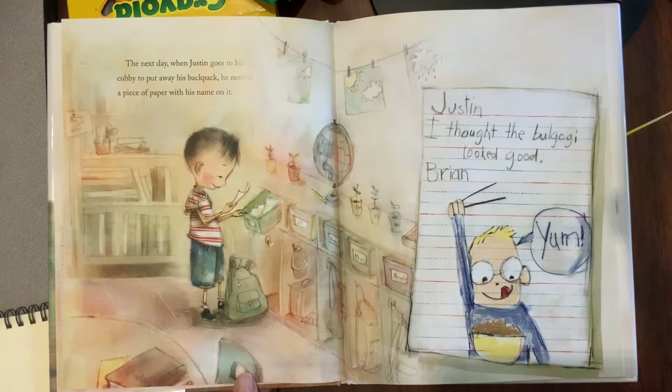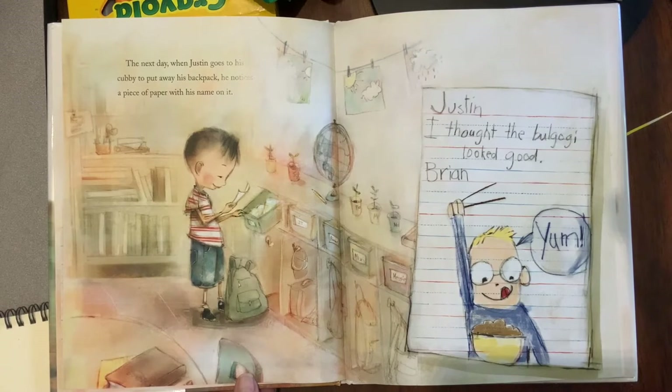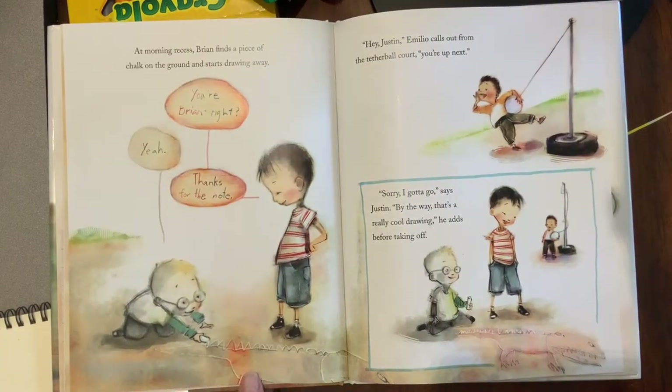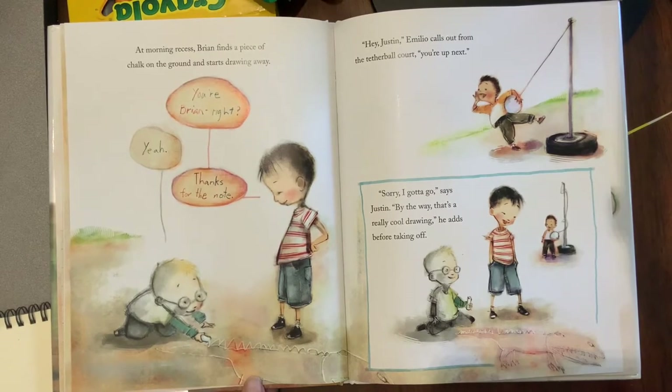The next day, when Justin goes to his cubby to put away his backpack, he notices a piece of paper with his name on it: 'Justin, I thought the bulgogi looked good. Brian.' At morning recess, Brian finds a piece of chalk and starts drawing. Justin approaches: 'You're Brian, right?' 'Yeah.' 'Thanks for the note. Hey, by the way, that's a really cool drawing,' he adds before taking off.